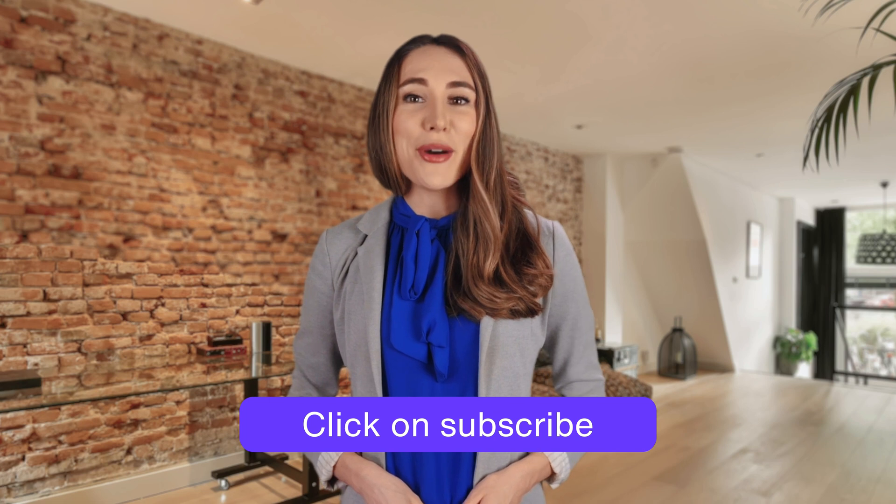I hope this video helps you understand data pipelines, how they work, and why they are beneficial. Leave a like if you enjoyed this video, and don't forget to subscribe so you don't miss any of our content. That's been it for today — thank you for watching.